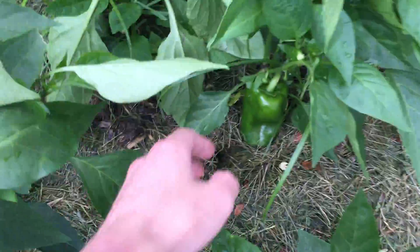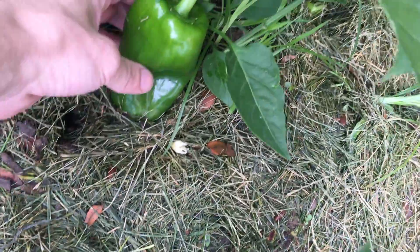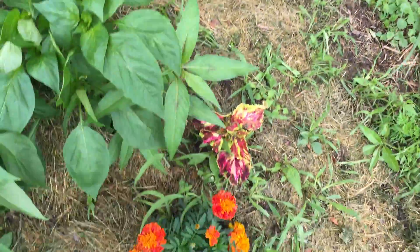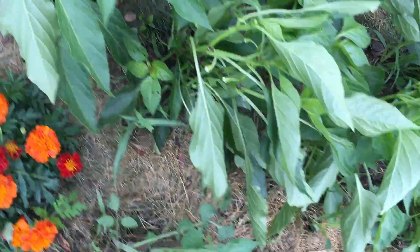Peppers are looking good. It's really cold right now — maybe just finally hit 70. There's a big pepper right there. Tonight's going down to 51, going to be a cool night. If you watch my tropical plant video, I'm going to take my coconut tree in — that's the most sensitive plant I have. Everything else is staying outside. We've got a lot of growth here, and these peppers are looking really, really good.